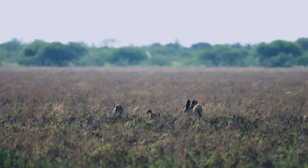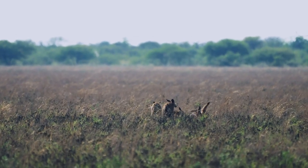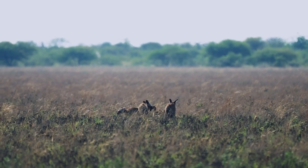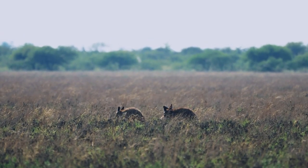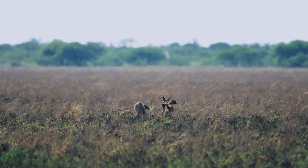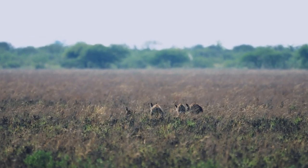Bat-eared foxes, with their distinctive oversized ears, uncover the secrets of Namibia's desert ecosystem. These ears are not just for show — they serve as a vital tool for detecting prey and predators beneath the sand. Their keen senses and unique adaptations provide insights into the complex web of desert life, demonstrating the interdependence of species in this challenging landscape.